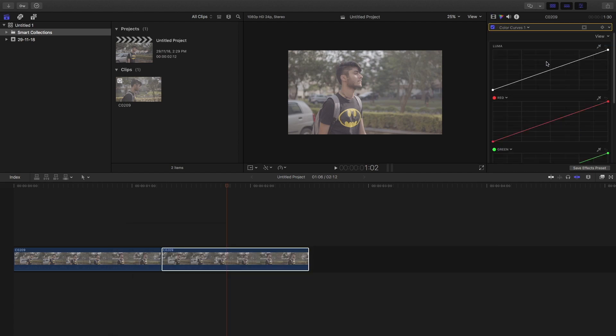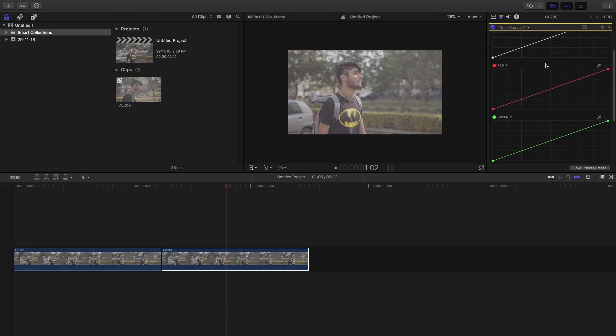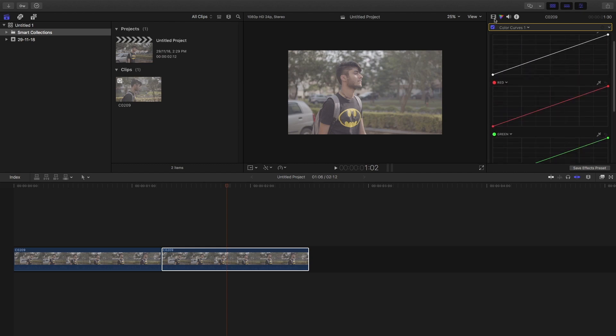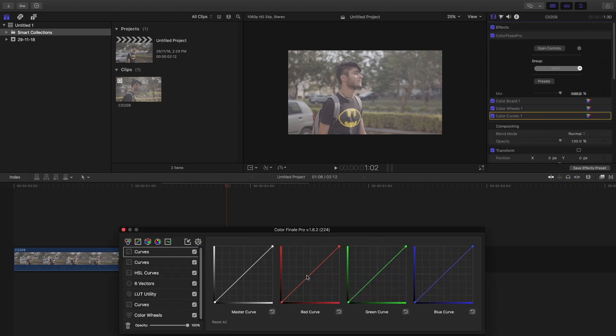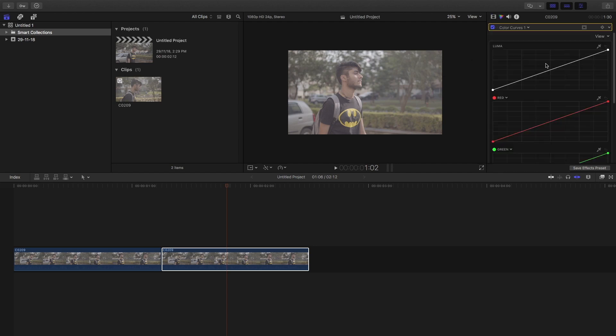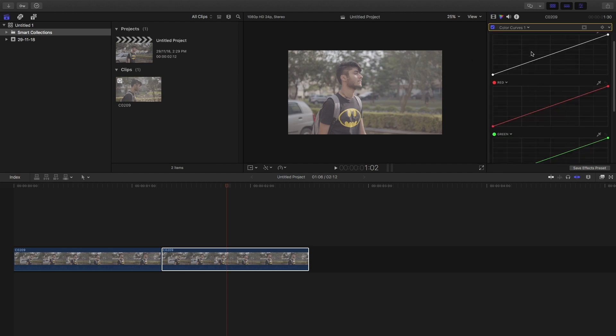For color curves, the inbuilt plugin displays curves in a rectangular shape rather than the traditional square format used by most editing software, which can make the workflow a bit choppy. In Color Finale Pro, curves are square-shaped and arranged horizontally so you can see all curves at once, whereas in the inbuilt plugin they're vertical — meaning you have to scroll down each time you want to adjust curves for different colors.